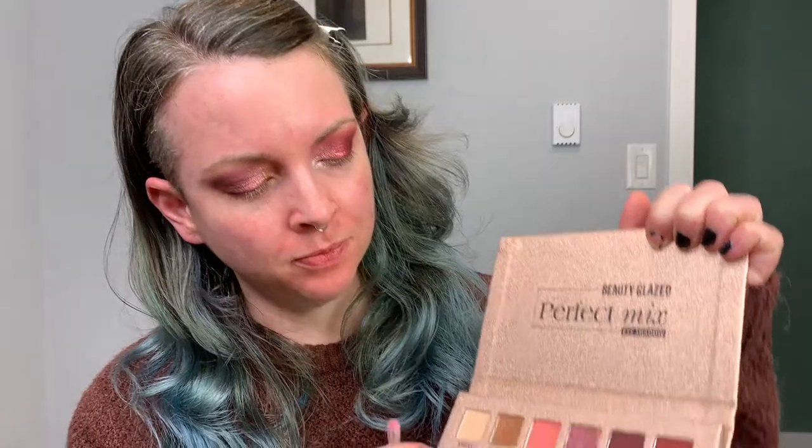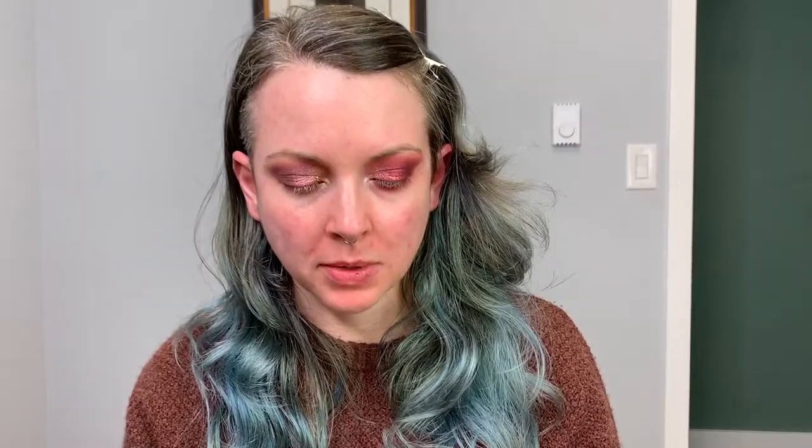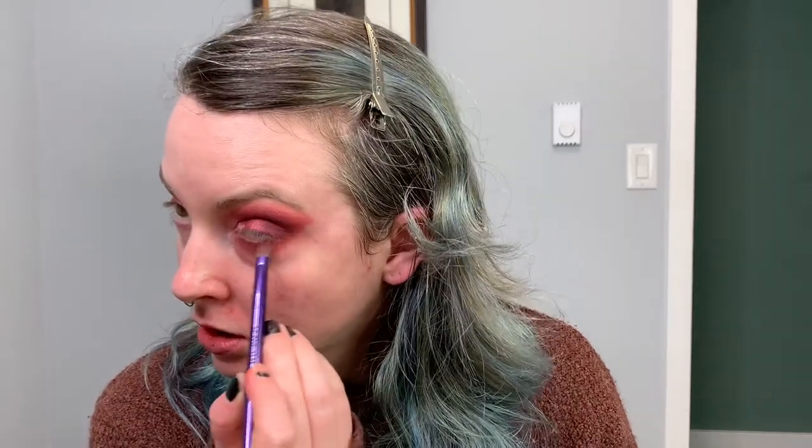I'm going to go in on my lower lash line with Scarlet, and then go back in with that brick shade again. It is getting pretty muddy on my lower lash line — there's no distinction between the two colors, which is a shame. But honestly, that's the only bad thing I can say so far. I'll go back in with this Marin shade to deepen that up a bit. There's not a whole lot of distinction between the colors, but it can't all be perfect, can it?